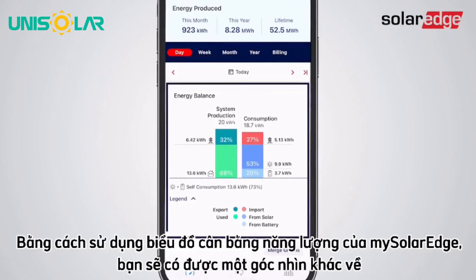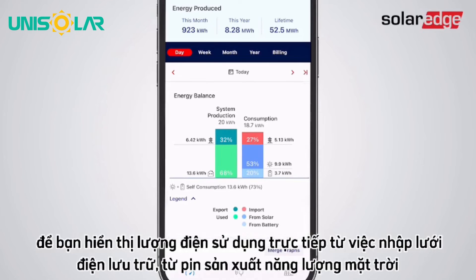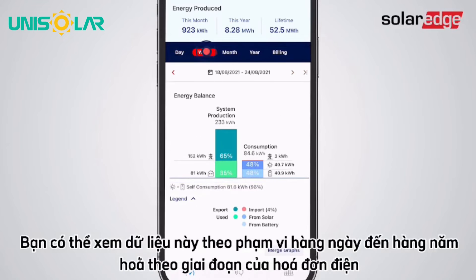Using mySolarEdge's energy balance charts, you get yet another perspective on how much electricity you're actually consuming from the grid. The consumption chart clearly breaks it all down for you, showing how much of your electricity usage comes directly from solar production, battery storage, and grid import, and what is your self-consumption percentage out of your total consumption. You can view this data from daily up to yearly data ranges, or according to your specific billing period.